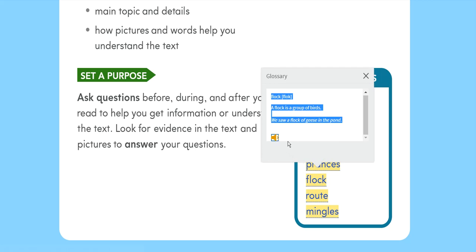Flock: A flock is a group of birds. We saw a flock of geese in the pond.